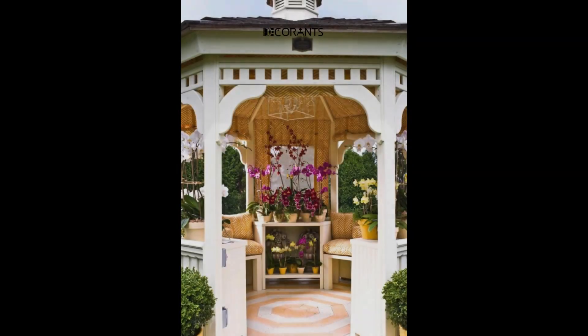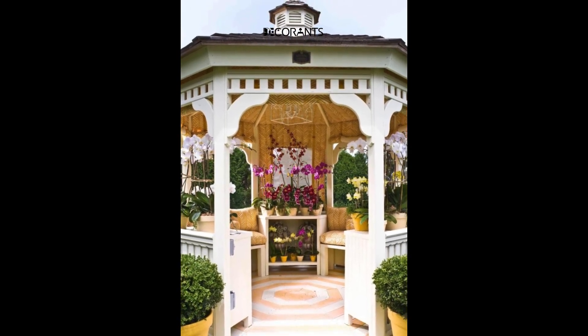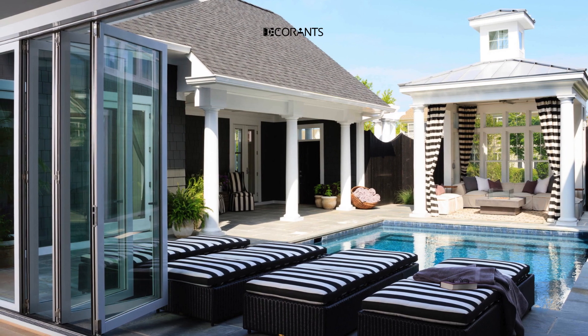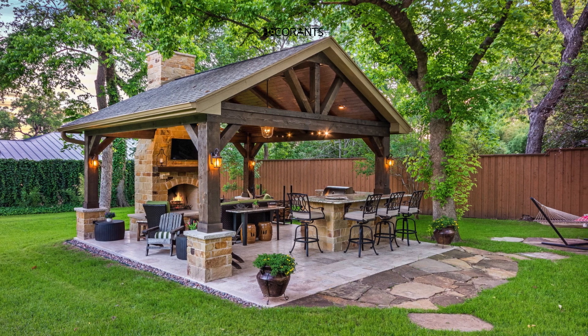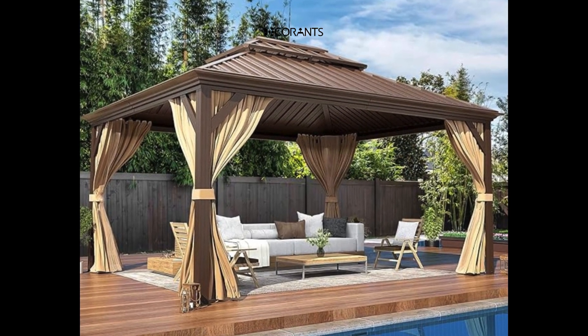When it comes to decorating a hardtop gazebo, the possibilities are endless. From adding curtains or nets for privacy to incorporating lighting elements for ambience, you can customize it to suit your taste and style. Additionally, furnishing with comfortable seating options and accessories like cushions, pillows, rugs, or throws can enhance the coziness of your outdoor retreat.